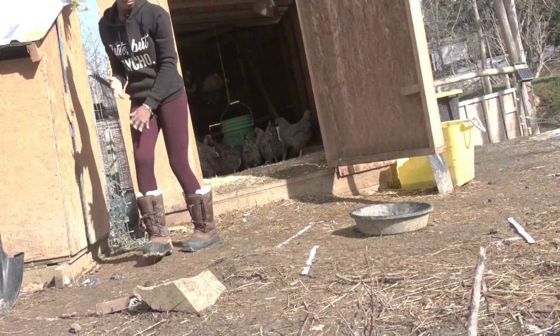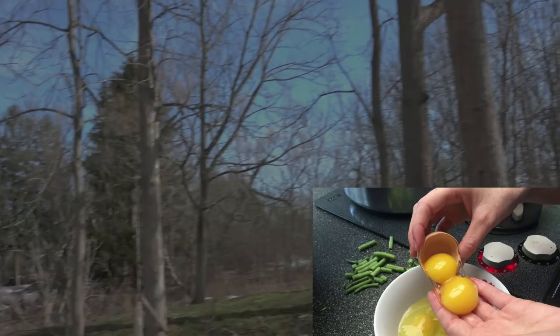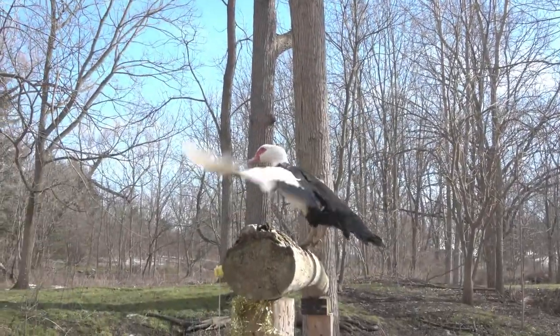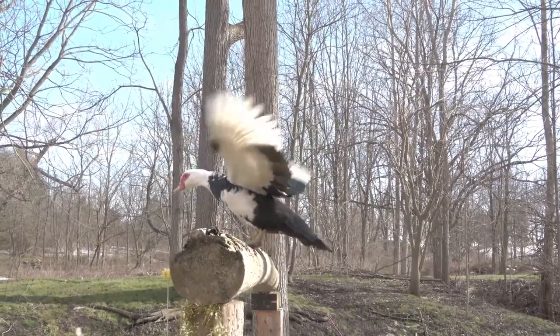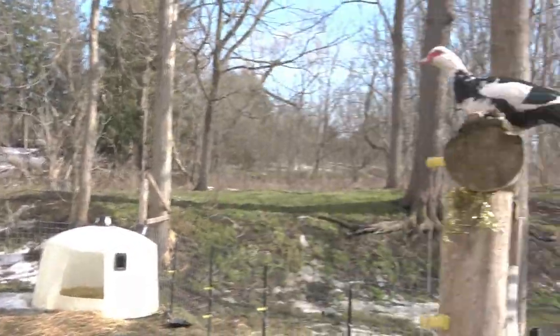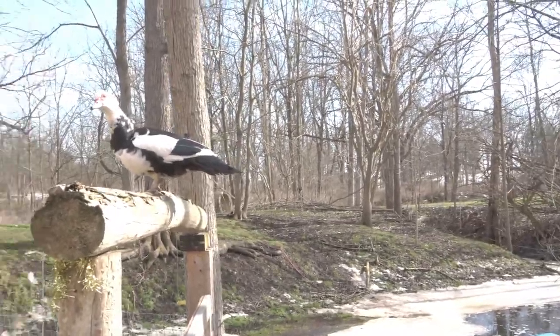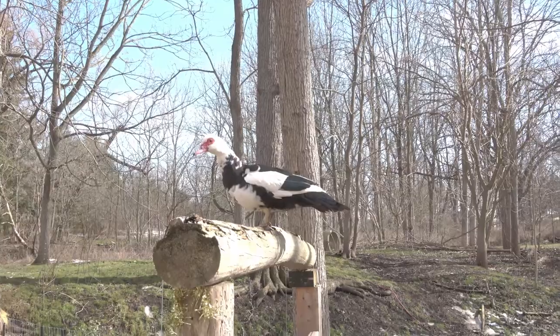Double yolk eggs — who can resist a two-for-one egg? They're more commonly produced by new layers or those nearing the end of their laying life, and it's often a hereditary characteristic. These are usually physically larger eggs that accommodate two yolks and they're very yummy. Let me know what's the weirdest egg your chickens have ever laid — leave it in the comment section below, I look forward to reading it.